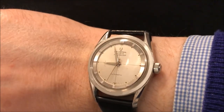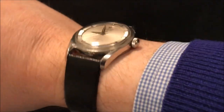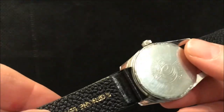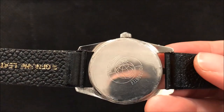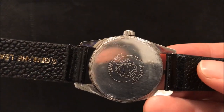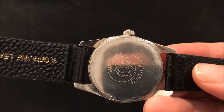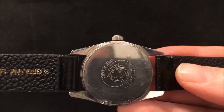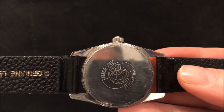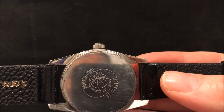Evening folks and welcome to this review of my 1965 Universal Geneva Pole Router. The name comes from its commissioning by Scandinavian Air Services for a watch capable of withstanding the concentrated magnetic fields you get when flying from Scandinavia to the US via the North Pole, or the polar route as it's called. You can just see on the case back this globe with the polar route going over the top.